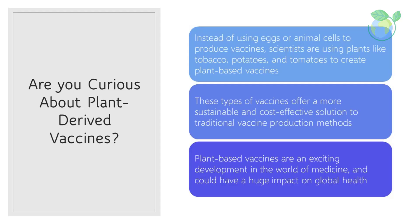These types of vaccines offer a more sustainable and cost-effective solution to traditional vaccine production methods. Plus, they could potentially be used to combat diseases that are difficult to produce vaccines for using traditional methods. Plant-based vaccines are an exciting development in the world of medicine and could have a huge impact on global health.